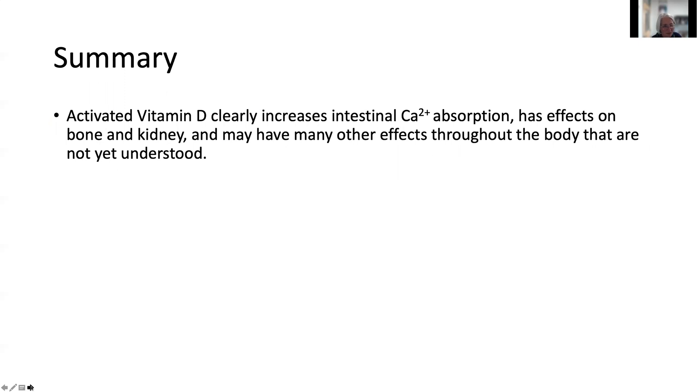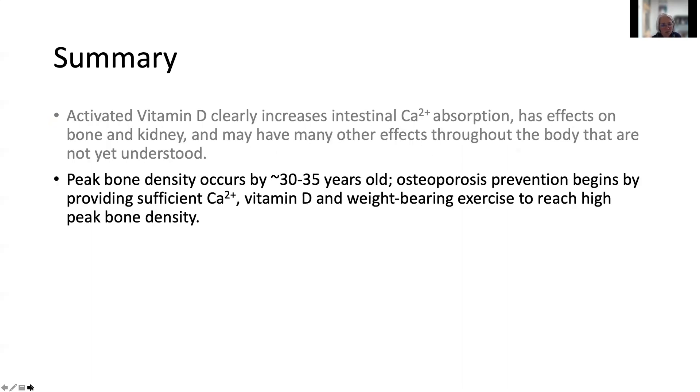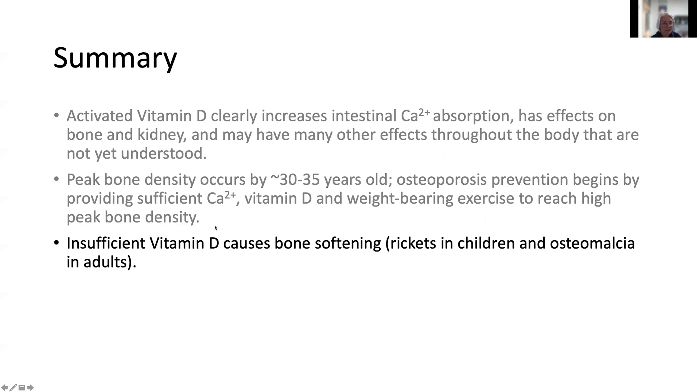To summarize: activated vitamin D clearly increases intestinal calcium absorption, has effects on bone and kidney, and may have many other effects throughout the body not yet fully understood. Peak bone density occurs by age 30 to 35, and osteoporosis prevention begins with sufficient calcium, vitamin D, and weight-bearing exercise to reach peak bone density, while avoiding tobacco use and excessive alcohol consumption. Insufficient vitamin D causes bone softening — rickets in children and osteomalacia in adults. Thank you very much for watching.